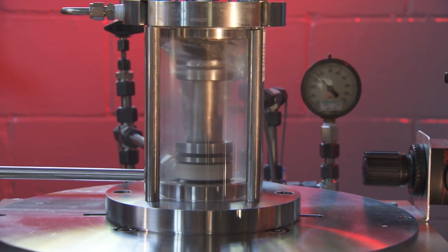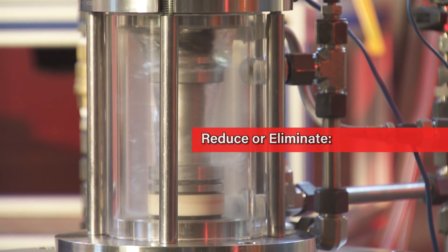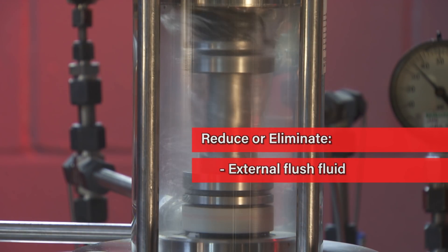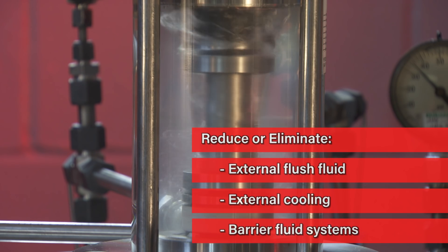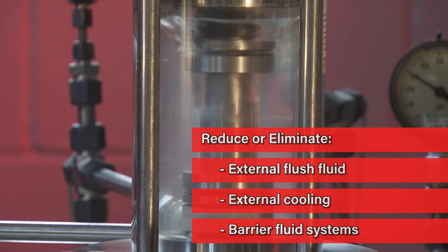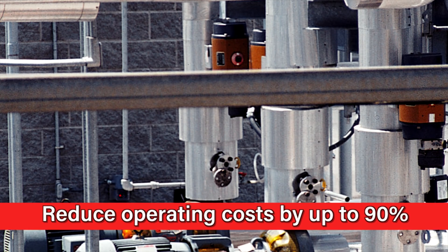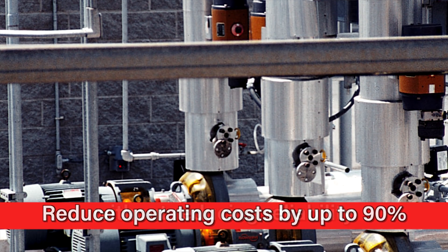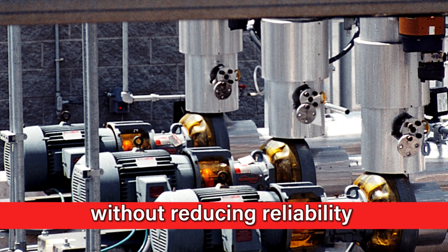By operating directly on the pump fluid, regardless of its lubricating properties, diamond coatings can reduce, or in many cases eliminate, expensive external flush fluid, external cooling, and barrier fluid systems that are commonly required to support traditional seal face materials. Taking this action can reduce the seal's operating cost by up to 90% without reducing reliability.